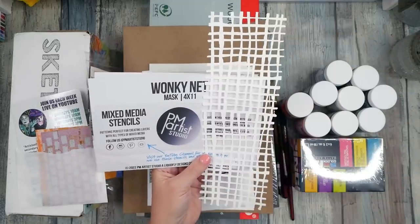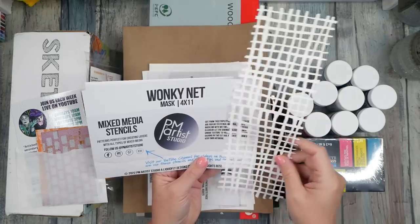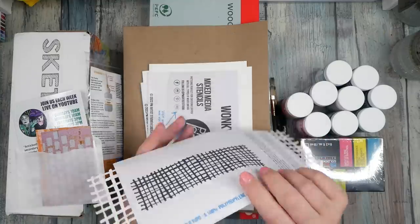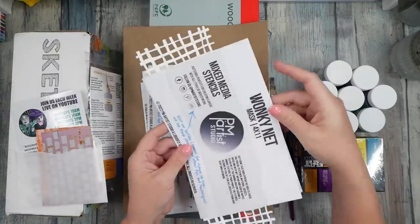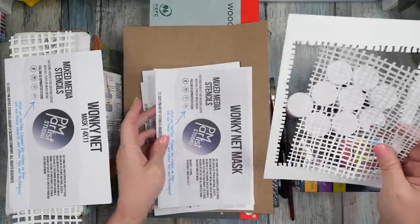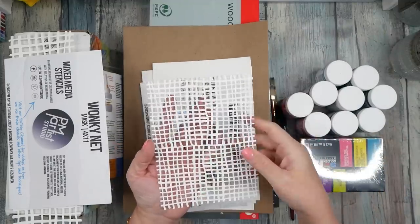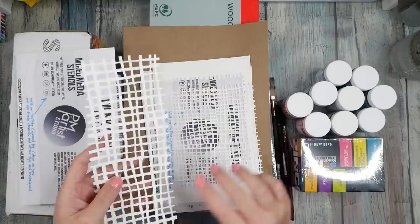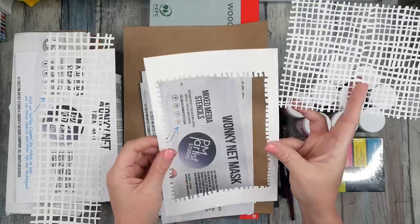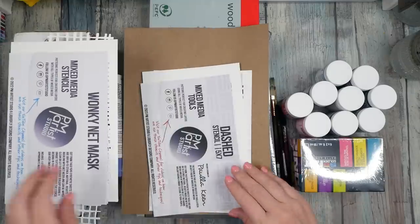This one might be my favorite — it's called Wonky Net. I loved that it's long and skinny, an unusual size, so I can pick any part of it to use in my paintings. This is Wonky Net mask, 4 by 11. I like how they wrap it with a label so you know what you've got. I actually bought a second one in a different size because I thought this was going to be an instant favorite.